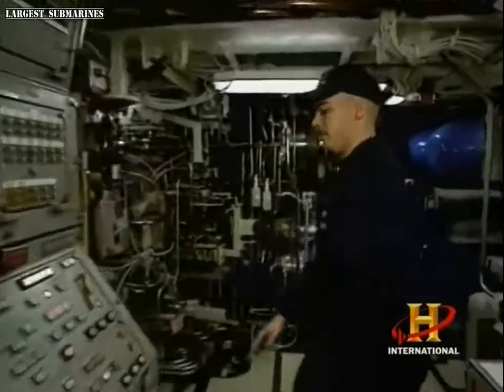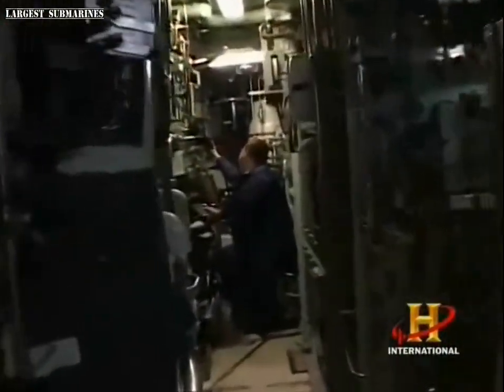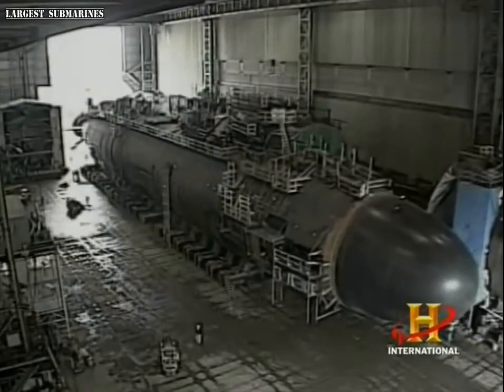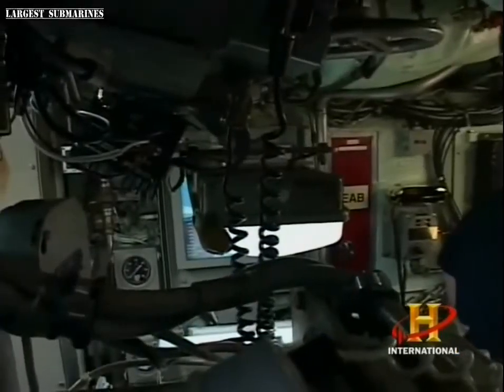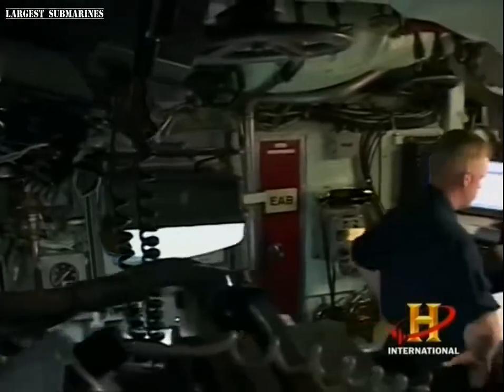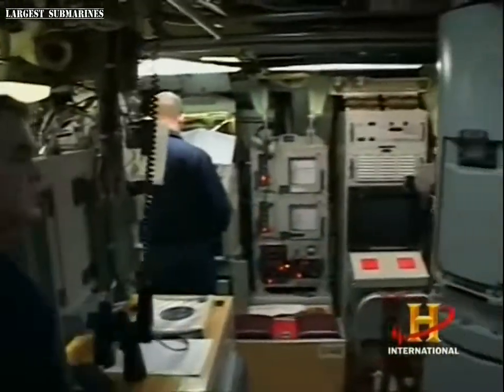These boomer and attack subs are made with more than 80 million separate parts, can cost more than $2 billion, and with 3,000 workers, can take a decade to build. Once at sea, they stay submerged for months, silently ferrying a crew of secret warriors to points all over the globe.